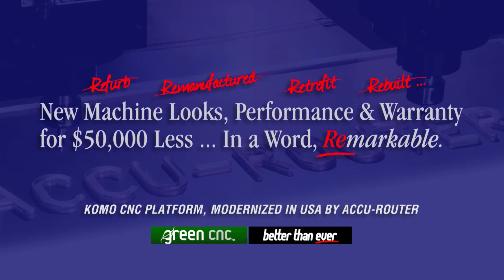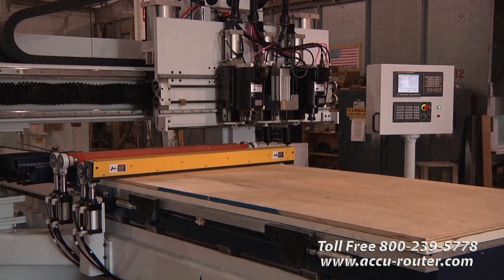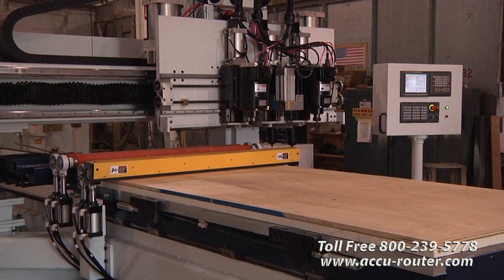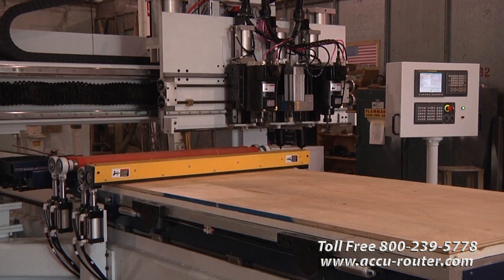What if you could have new CNC router looks, performance, and warranty for up to $75,000 less? Now you can. Get to know Green CNC.